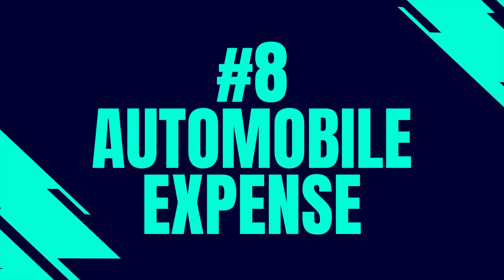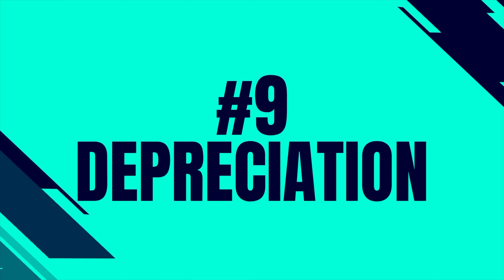Number eight is automobile expenses. Business automobile expenses are a huge tax deduction for small businesses. The allowance for accelerated depreciation through Section 179 and bonus depreciation makes purchasing an automobile very attractive for your business. To learn more about automobile expenses and how to maximize that deduction, check out the linked video.